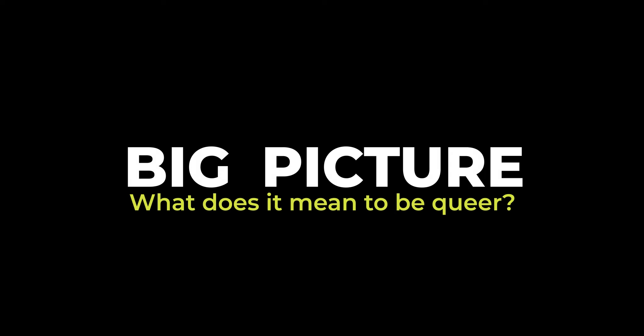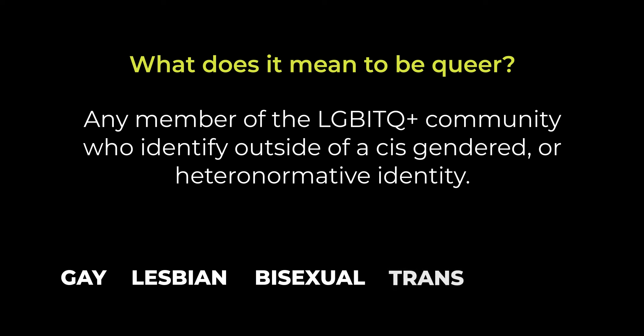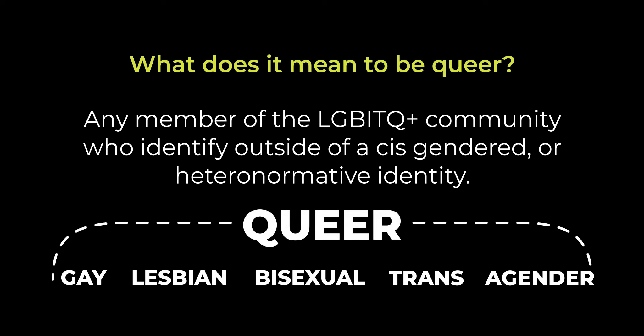Let's start with the big picture. What does it mean to be queer? Being queer is any member of our community who identifies outside of a cisgender or heteronormative identity — so people who are gay, lesbian, bisexual, transgender, or agender. It's an umbrella term that makes us all feel like we belong to a space.